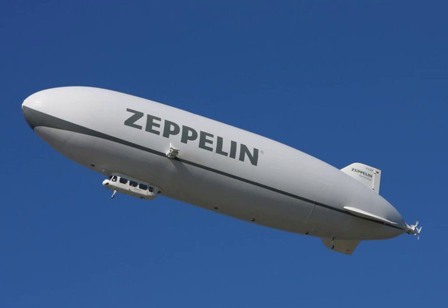Hybrid airships fly with a positive aerostatic contribution, usually equal to the empty weight of the system, and the variable payload is sustained by propulsion or aerodynamic contribution.